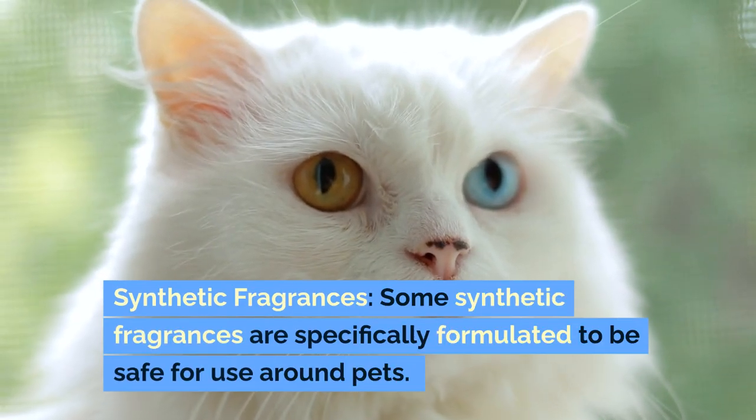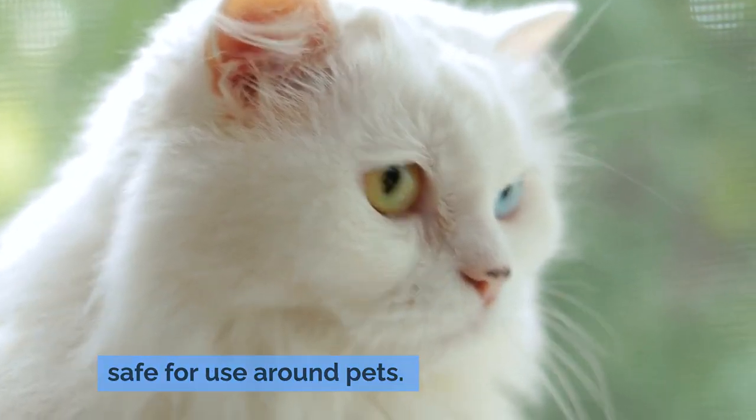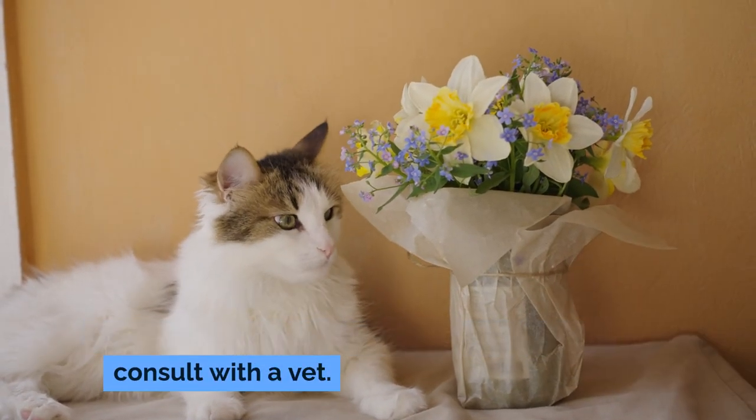Synthetic fragrances: some synthetic fragrances are specifically formulated to be safe for use around pets. However, always check the ingredients and consult with a vet.